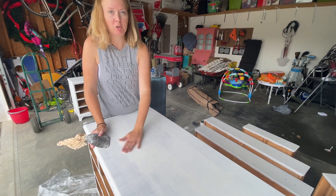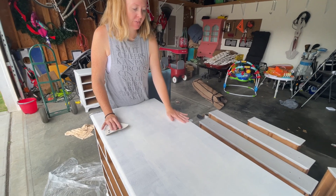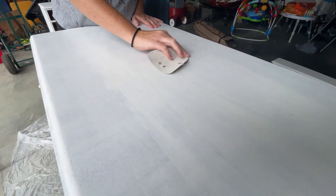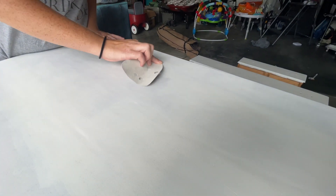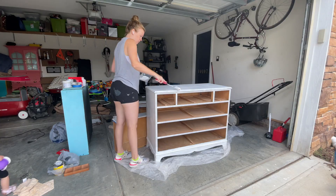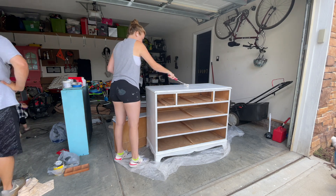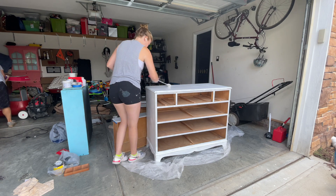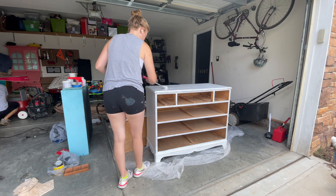The primer coat got some weird little bumps, so I'm just sanding those out. And here goes the first coat of paint on the dresser — it's going on a lot smoother with the roller, which we're really excited about.